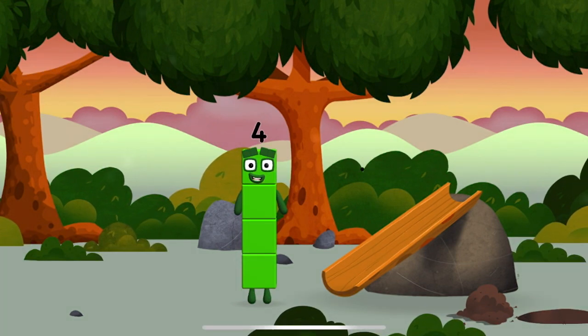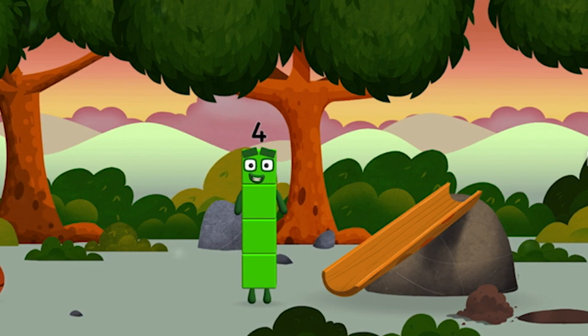I am one, two, three, four. Four! Try looking to the right.